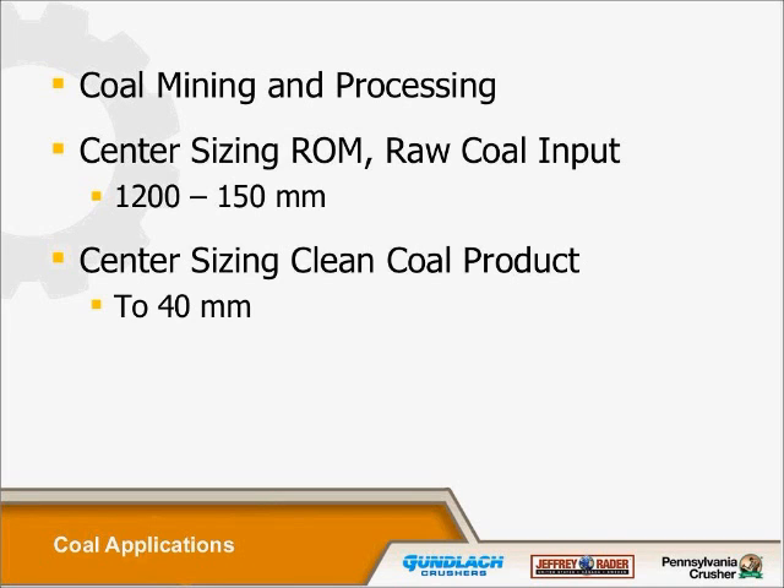Some of the coal mining and processing applications we've been very successful in: we do center sizing, where we take large run-of-the-mine material — coal and rock — and go from 1,200 down to 150 millimeters, which is basically the size range in which we size the materials. We also do sizing for clean coal products or direct-ship products, where material comes directly from the strip site and is crushed and immediately loaded into trains for specific power applications. In those cases, we've been very successful down to 40 millimeters in size.